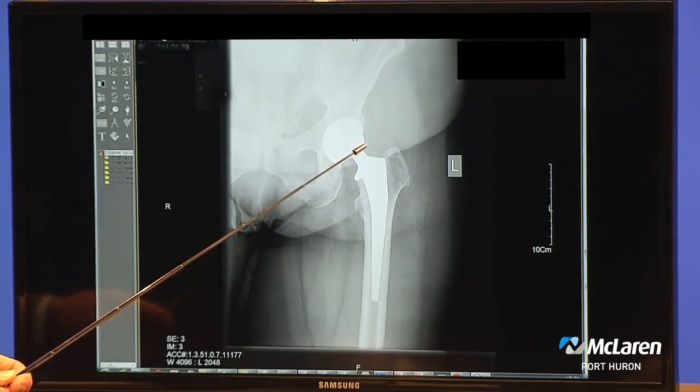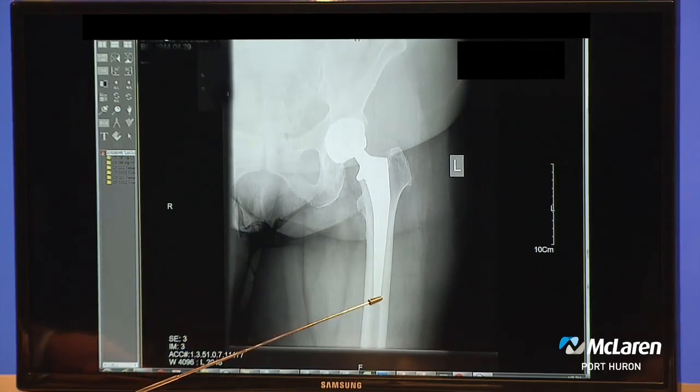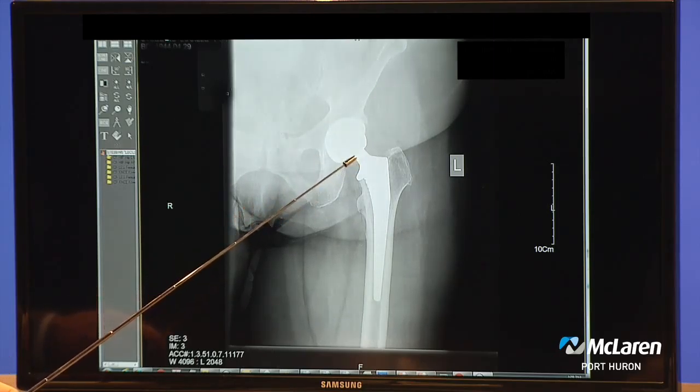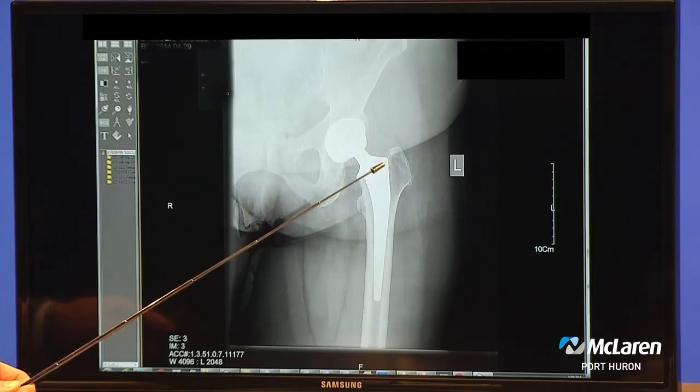So to replace the worn-out ball, you actually get a new ball that's anchored inside the bone, a new socket, and then there's a plastic liner which acts as the new cartilage. And that's really what gives the pain relief, is getting rid of those areas that were generating the pain.